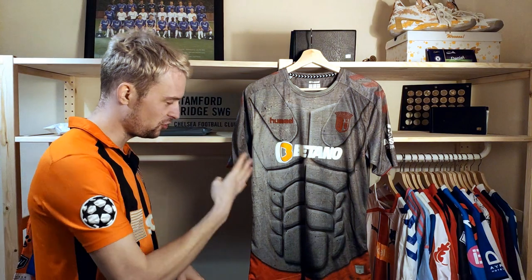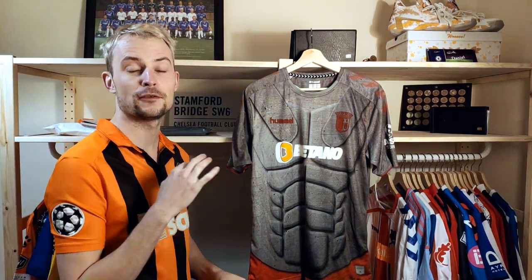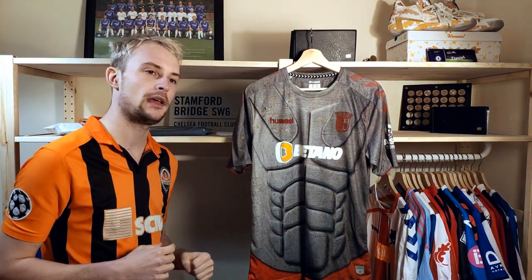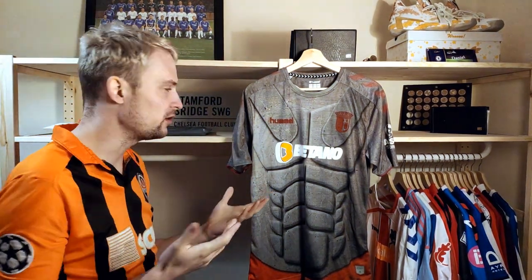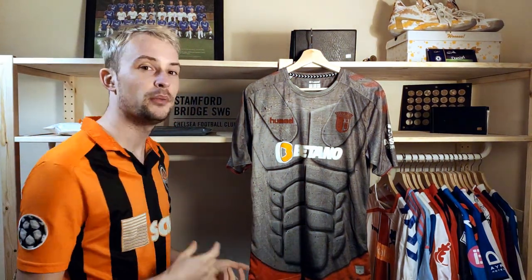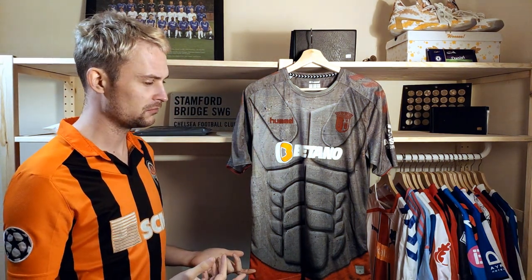In fourth place, a shirt that I recently posted and picked up directly from the club store, is this Braga third shirt from the 2019-2020 season. It was one of the shirts that did the rounds on social media with people saying, 'Oh my God, look at this shirt — it's horrific, how can they release this, why would anybody buy this?' And obviously when I see something like that, I pay attention.